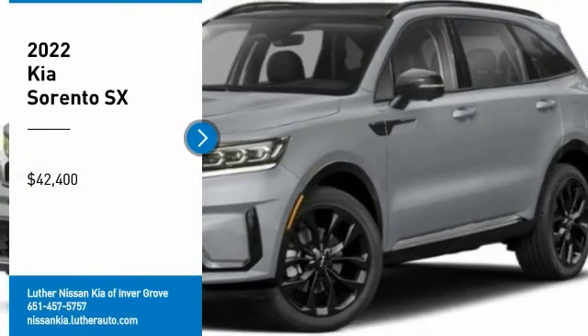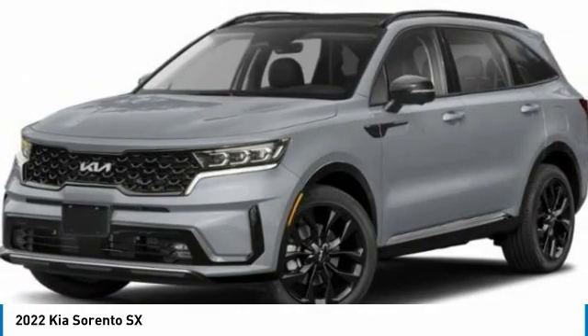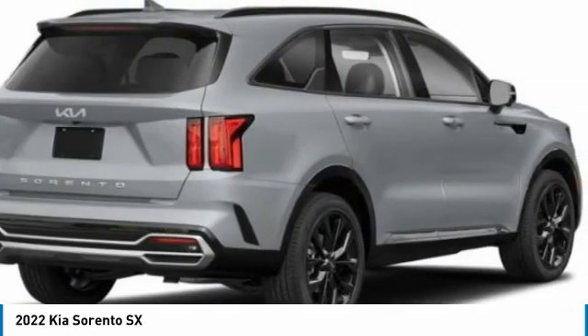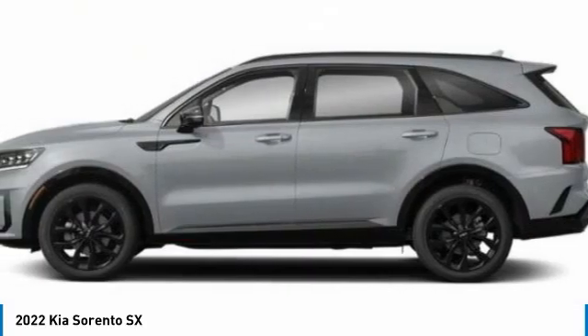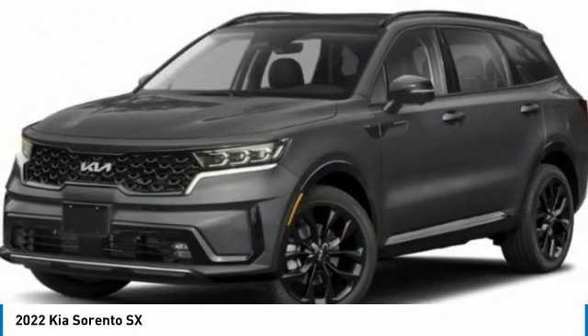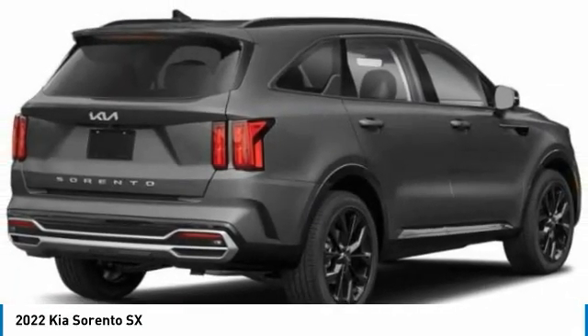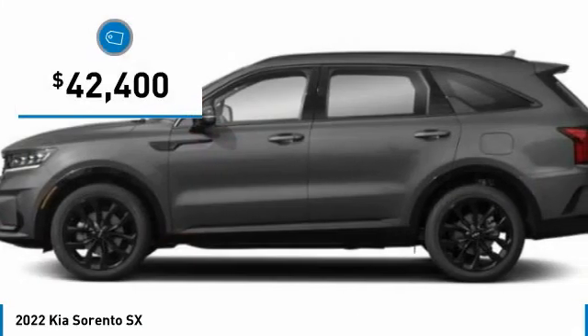Stop by and take a look at the 2022 Sorento. The Kia Sorento is a comfortable riding, powerful, compact SUV loaded with impressive standard features. Take one look at its stylish, sleek design and you'll want to cross over to a Sorento, and it's priced below $45,000.